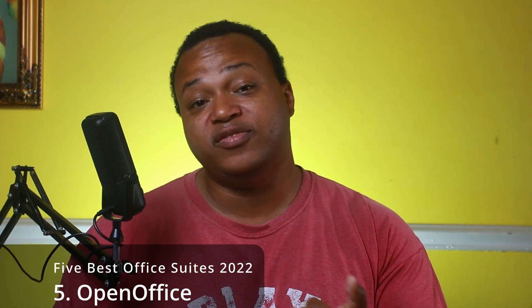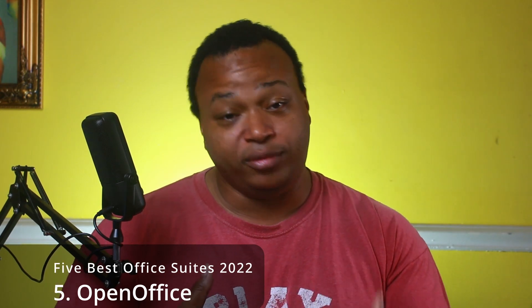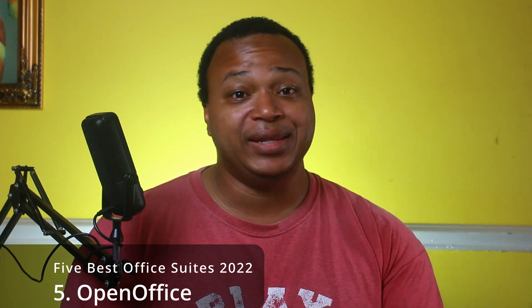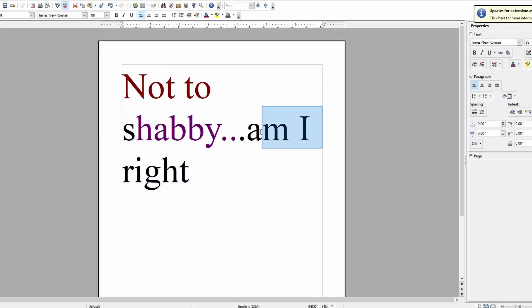And of course, Google Docs is online. The last one is going to be OpenOffice. OpenOffice is for Windows, Linux, and Mac. I've been using it for years — I started using it back in the mid-2000s. The user interface of OpenOffice is dated, so if you like that old-school mid-2000s Microsoft Office feel, you have it in this program. It does all the basic things you need out of an Office Suite, and while it isn't as flashy as some of the other picks on this list, it does get the job done.